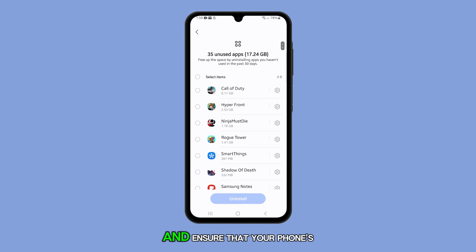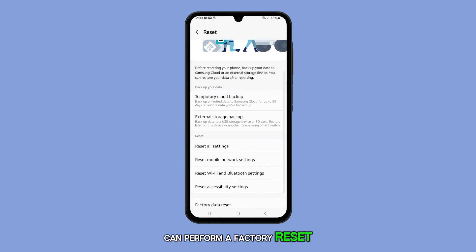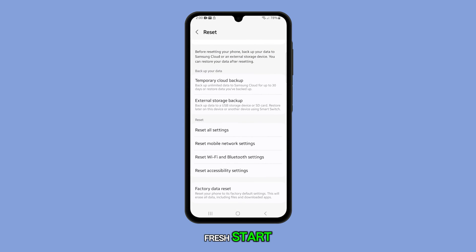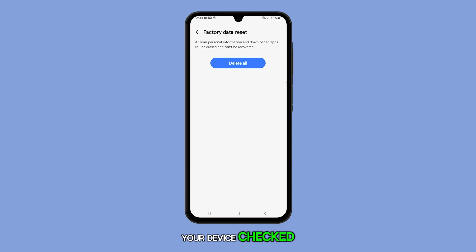You can also check for signs of overheating and ensure that your phone's firmware is up to date. If all else fails, you can perform a factory reset to give your phone a fresh start. However, if the problem continues, it's recommended that you have your device checked.